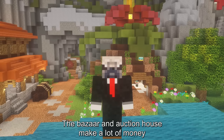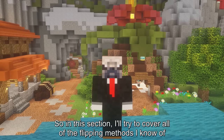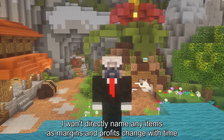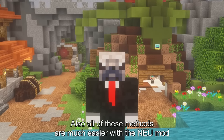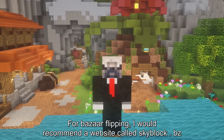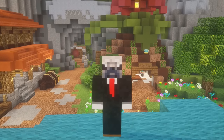The bazaar and auction house can make a lot of money if you know how to use them, so in this section I'll cover all of the flipping methods I know of. I won't directly name any items, as the margins and profits change with time. Also, all of these methods are much easier with the NEU mod. First, we have bazaar flipping — I would recommend a website called skyblock.bz.